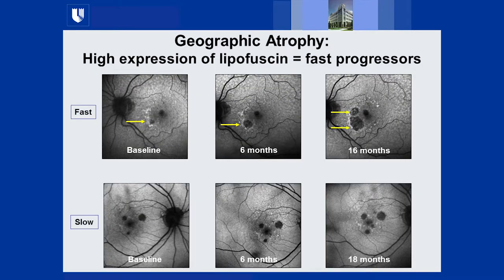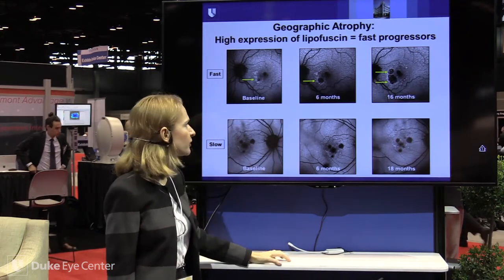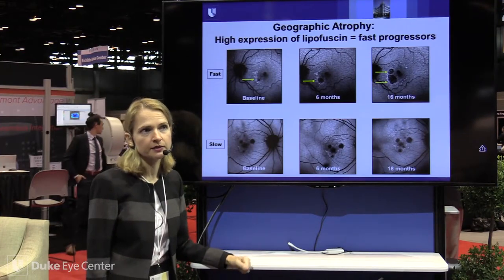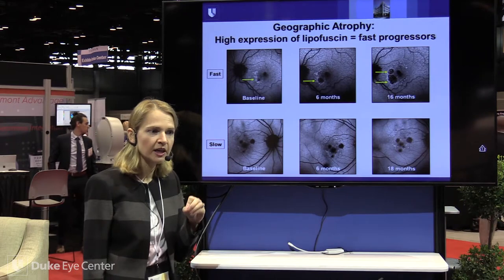Visual cycle therapeutics address lipofuscin, A2E, and other visual cycle molecules. Geographic atrophy is very well imaged by autofluorescence, and FAF allows us to substratify patients. A fast progressor will show diffuse hyper-autofluorescence at the GA edges — indicating high pathologic activity — and at 16 months a marked enlargement of the GA and new lesions where hyper-autofluorescence was present. The Lampalizumab trial, for example, enrolls patients with diffuse hyper-autofluorescence to target fast progressors.